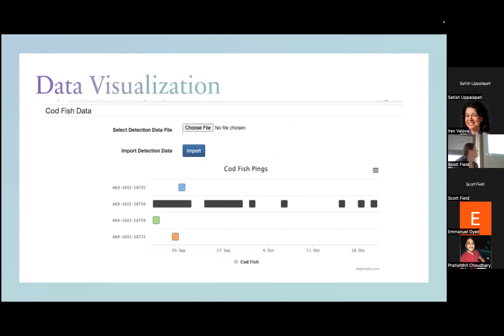The visualization I produced looks very similar to the one they gave me as the goal. On the vertical axis are the fish, it's a time series, and it shows when they were in the receivers' acoustic range.